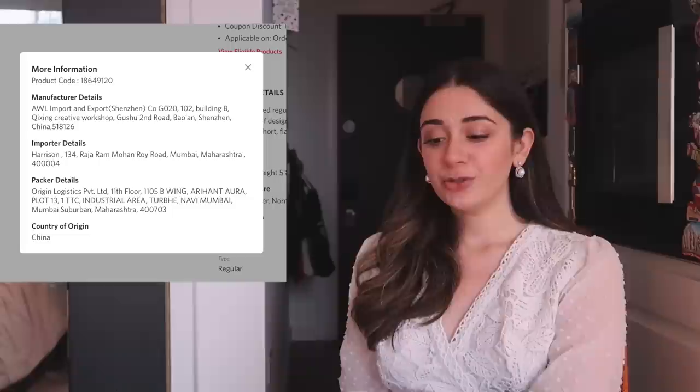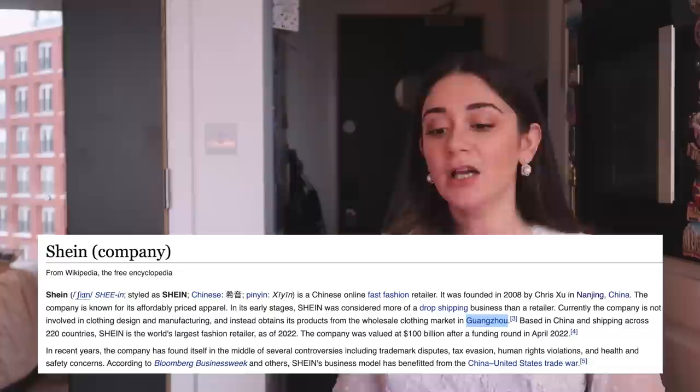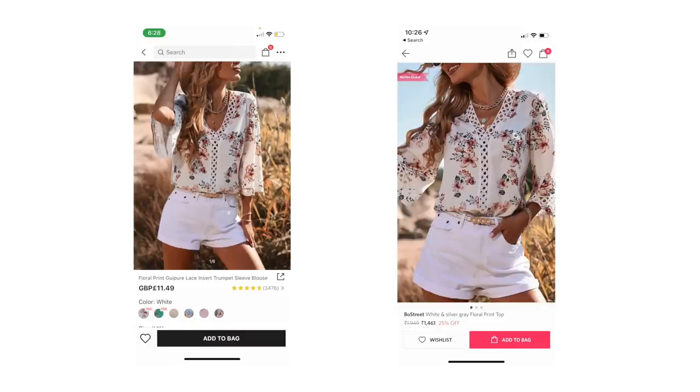On Shein the price was £11.50, roughly Rs. 1100, while on Myntra it's Rs. 1539 — that made me think, is the extra 300 for shipping? When I opened Bow Street, I went through a lot of products only to see that the product manufacturer was listed as AWL Import and Export Shenzhen. Usually manufacturer details name the company making the garment, not the importer. According to Wikipedia, Shein obtains its products from the wholesale market in Guangzhou, and Shenzhen is part of the Guangdong province — where Shein also has their warehouse and an R&D unit. So although it's still my assumption without actual proof, the pieces are the same, the prices are similar, and it does say Myntra Global with Shenzhen.